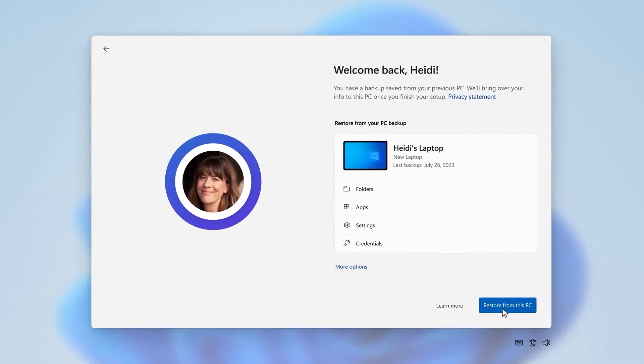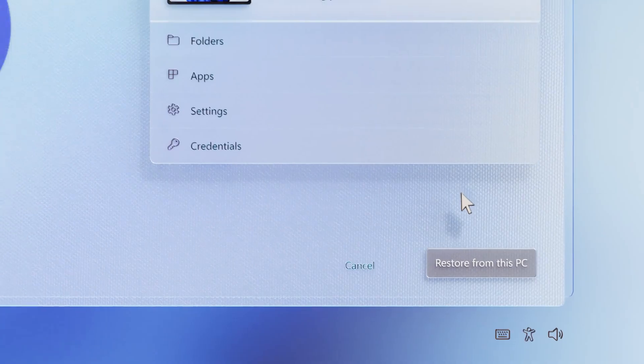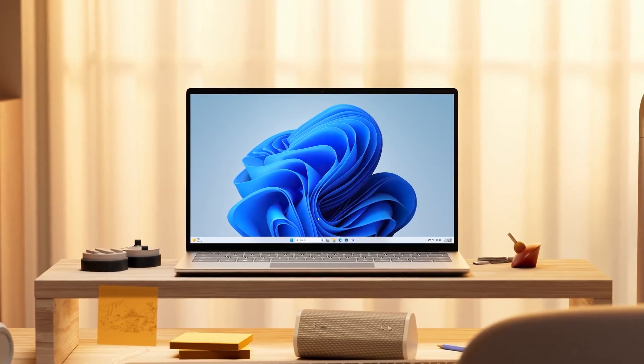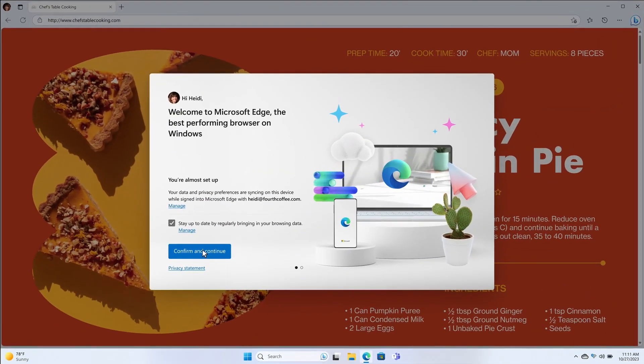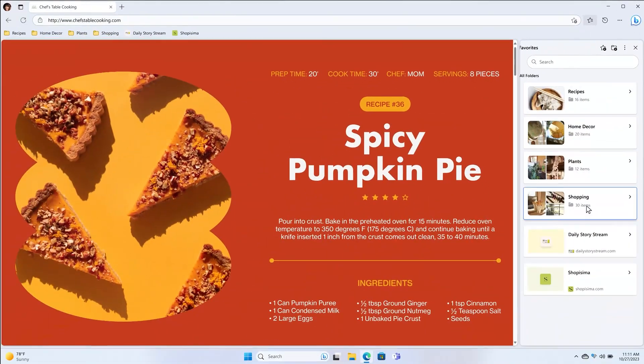During setup, you'll see a screen asking if you'd like to restore your PC from a backup. You'll see the backup you made, along with any other backups from different devices. Select the backup you want to restore — likely the one from the Windows 10 machine — then follow the remaining steps, including system updates and additional preferences for your Windows 11 device.